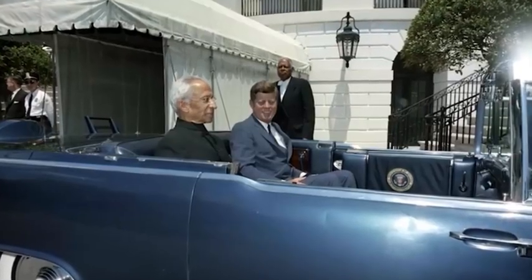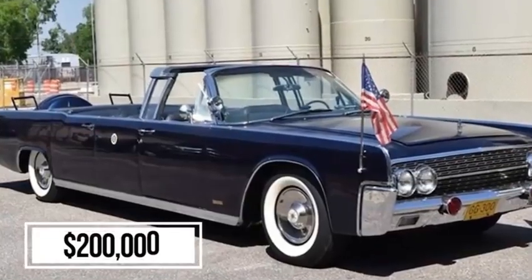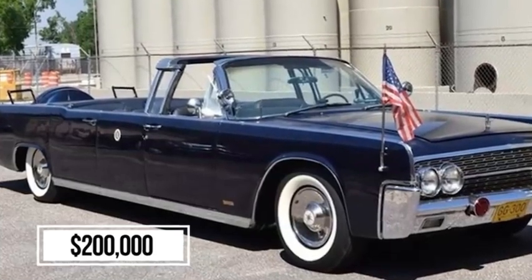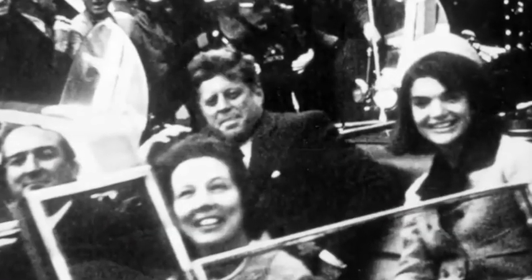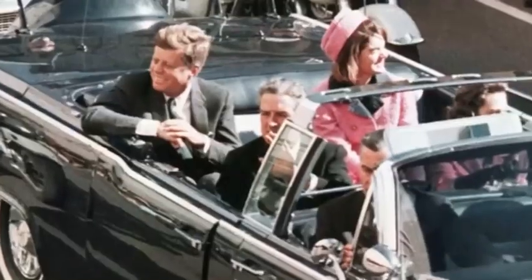Two decades earlier, in 1961, President John F. Kennedy took the helm inside that famous dark blue 1961 Lincoln Continental. It cost almost $200,000 at the time, deliberately kept as a convertible car. While this made him more visible to the public, increasing his relatability, unfortunately it also meant...